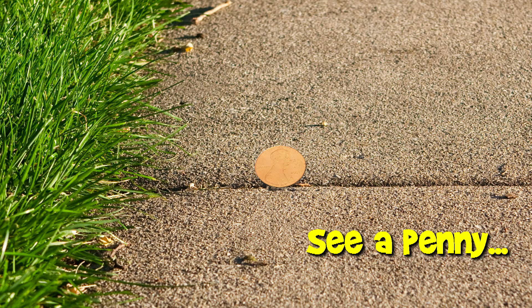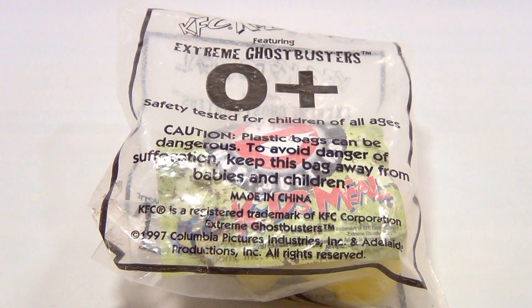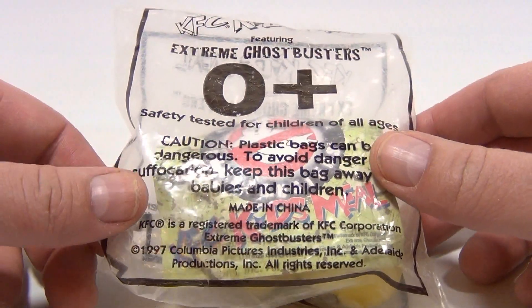You are now watching a Lucky Penny Shop Happy Meal Toy Feature. Hey, it's Lucky Penny Shop, and this is a KFC Kids Meal Extreme Ghostbusters toy from 1997.